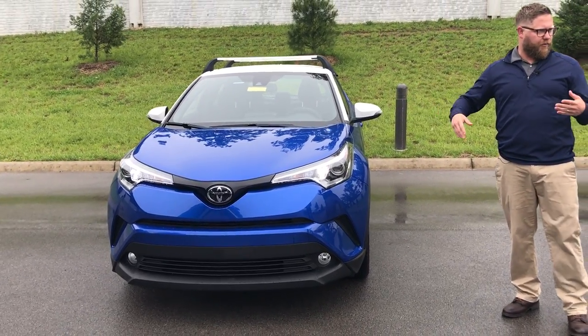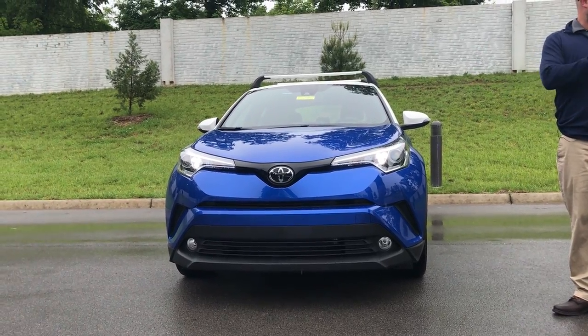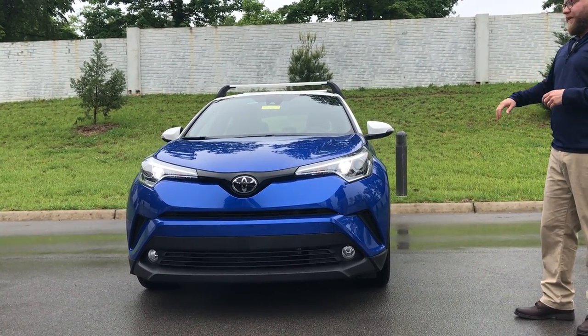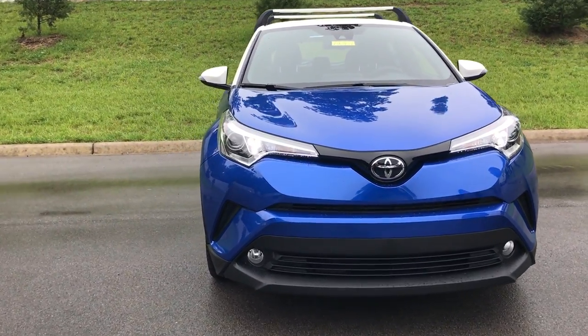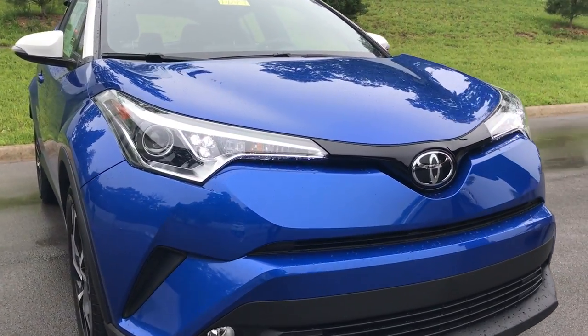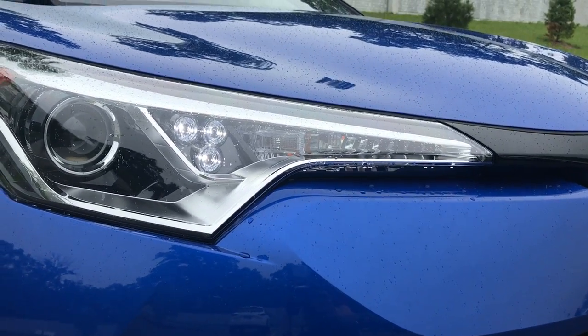The first one we sold already — it was the black one we did a video on just a couple of weeks ago — and we were actually the first in the area to sell one. But this one's really cool and sharp. It has the blue eclipse base down here with the iceberg white top on the roof, so the two-tone, which you really don't see a lot of. It's a sporty, attractive look — very aggressive.